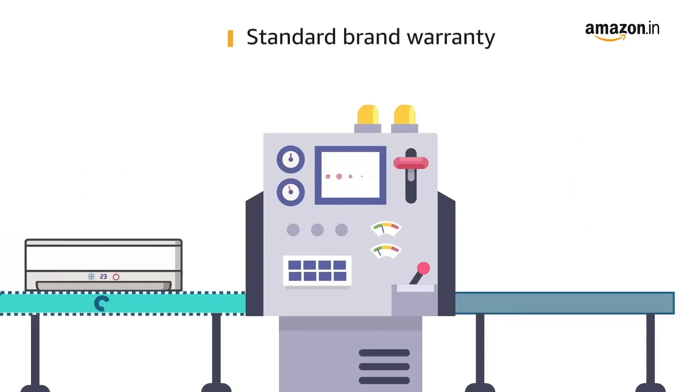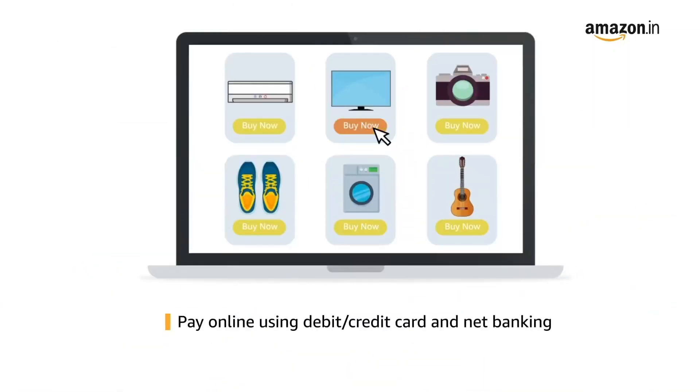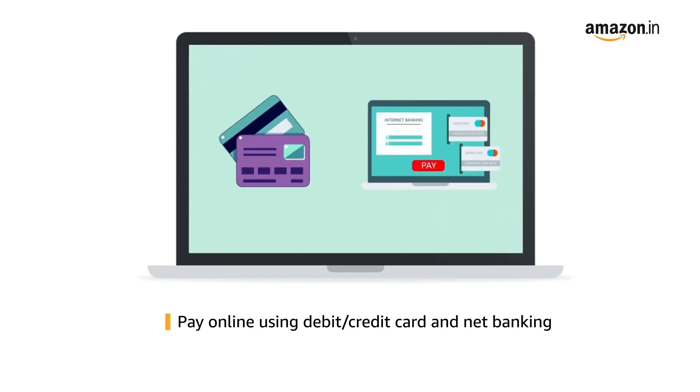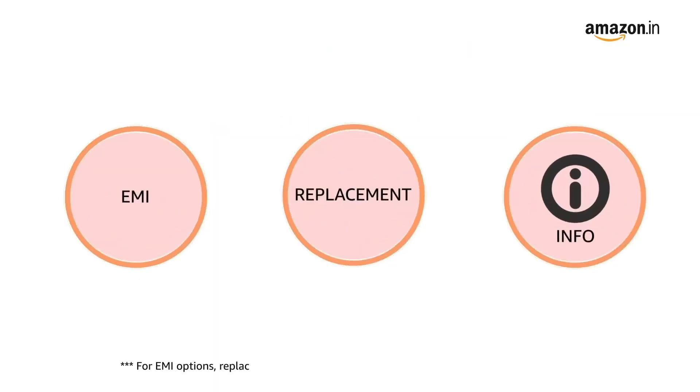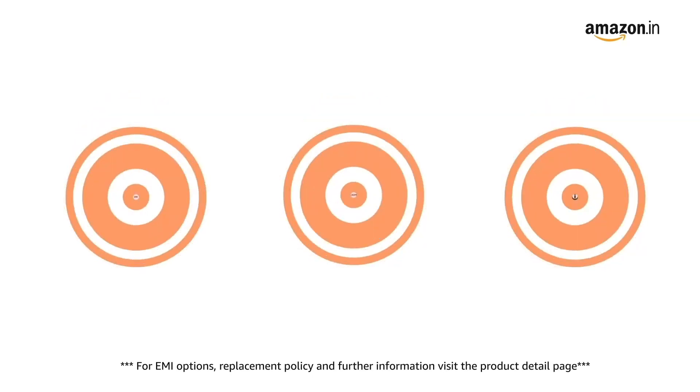This laptop comes with standard brand warranty. Pay online using debit or credit card and net banking. For EMI options, replacement policy and further information, visit the product detail page.